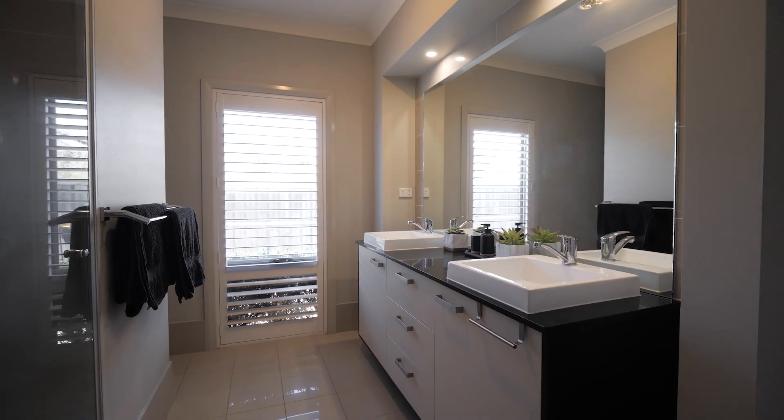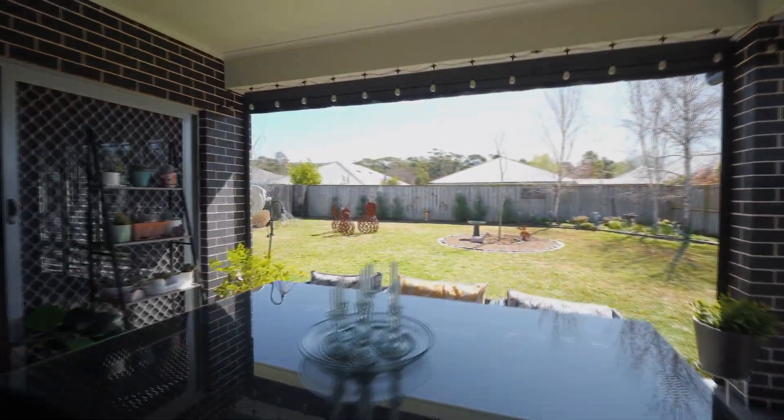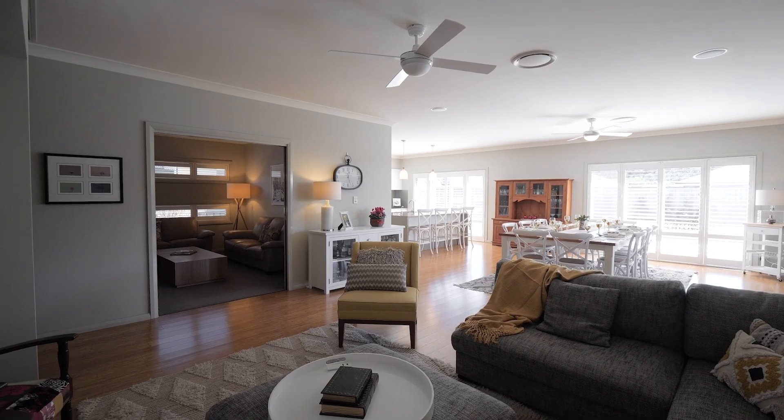Central to the charm of this home is a neutral colour palette, thoughtful finishes and versatile layout, including additional living spaces with privacy suiting all the family.